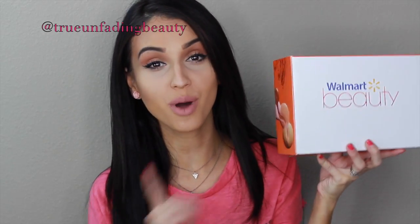Hi ladies, welcome back to my channel. Today's video is going to be another unboxing — the Walmart beauty box for the month of March. I was really not going to film this one. I said if I get another beauty box from Walmart this month, I'm not gonna film it. I'll just let it pass and maybe combine April and March to show you guys.